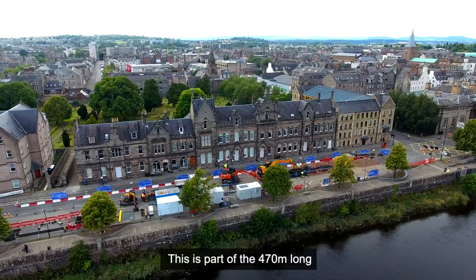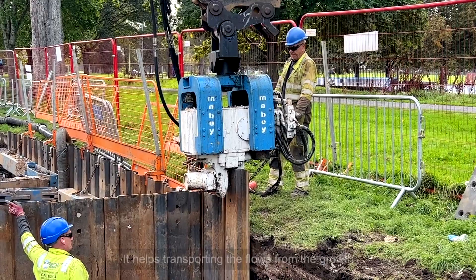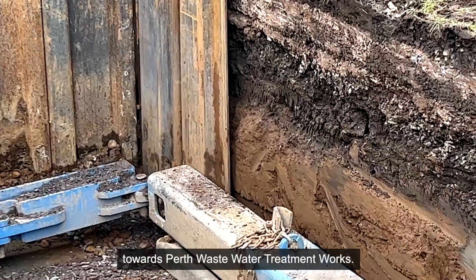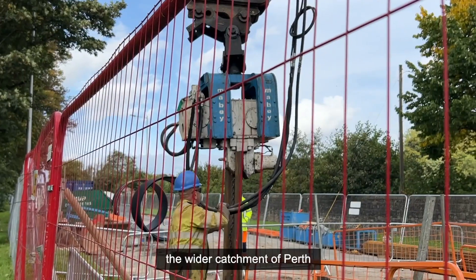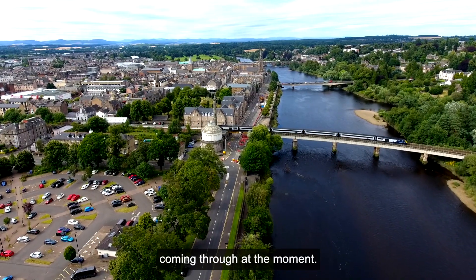This is part of the 470 metre long super sewer that we're putting in the city centre. It helps transport the flows from the growth throughout Perth towards our Perth wastewater treatment works. It also helps reduce flooding.